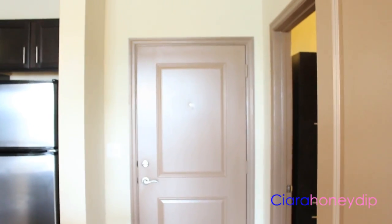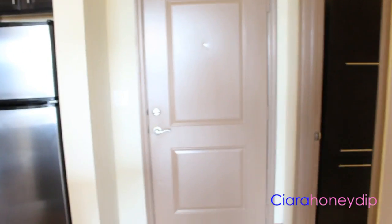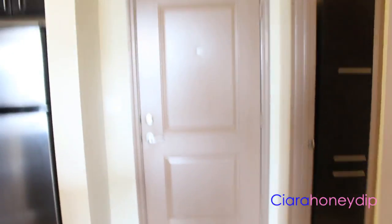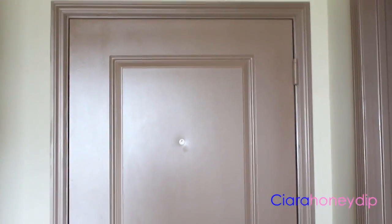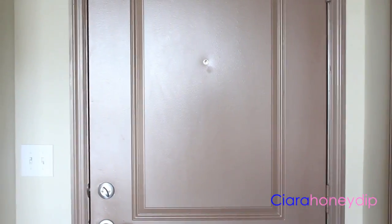Welcome to my new apartment! Can you hear how echoey it is? There's no furniture in here or anything. It's brand new — nobody's ever lived in here. They just built it. I literally just got my keys to my apartment and you guys are getting a first look.